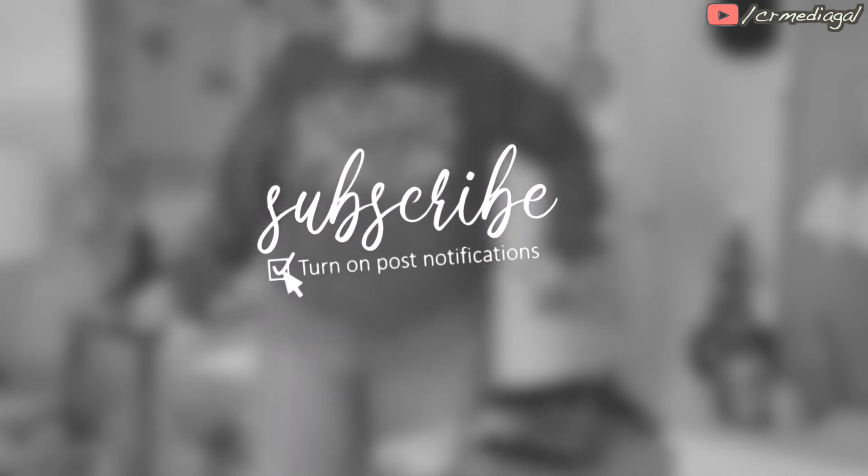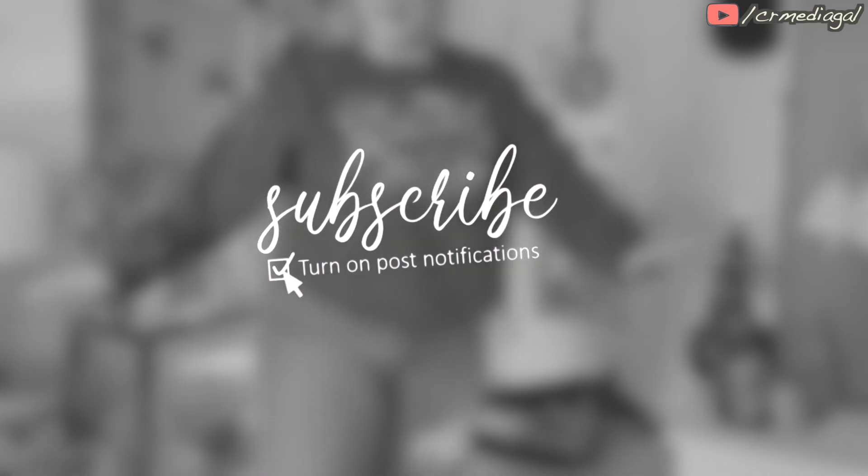If you are interested in this type of content, I would love for you to stick around and subscribe. Let's get into my first impressions of this brand that I really don't hear a lot of people talking about and seems to be going under the radar — Buckle.